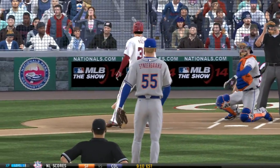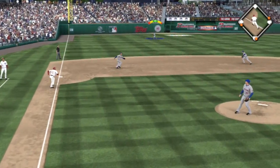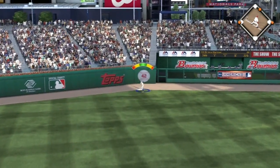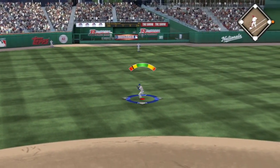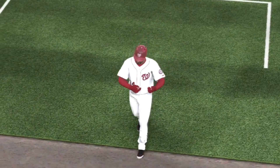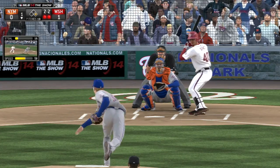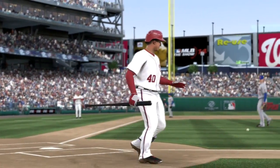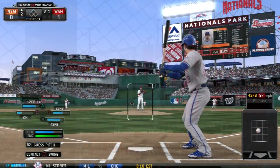The first batter for the Nationals is Pete Cosmer. Ellsbury is on first, and that is back-to-back walks for Noah Syndergaard — not a good way to start the game. Bryce Harper is up with runners at the corners, and he hits this one into deep left field. Gardner goes back to the wall but makes the catch, and that will get the run home. The Nationals take an early 1-0 lead. Wilson Ramos then strikes out swinging — a big strikeout for Syndergaard to avoid giving up another run.